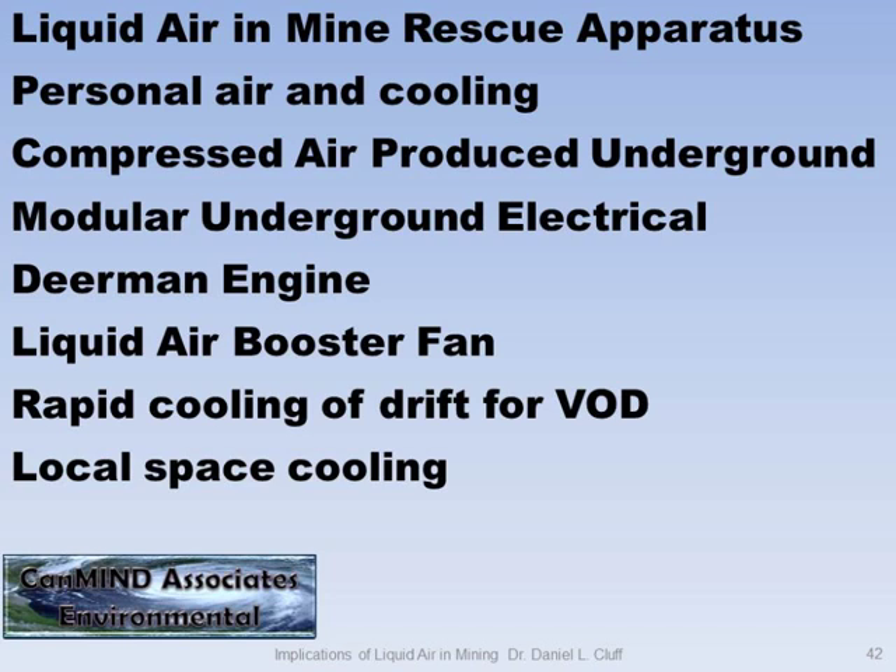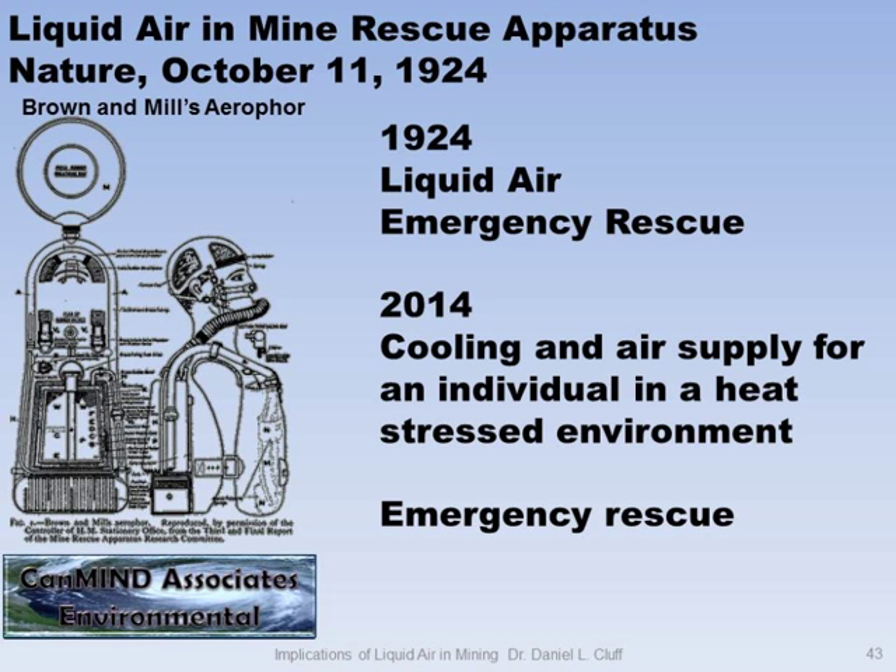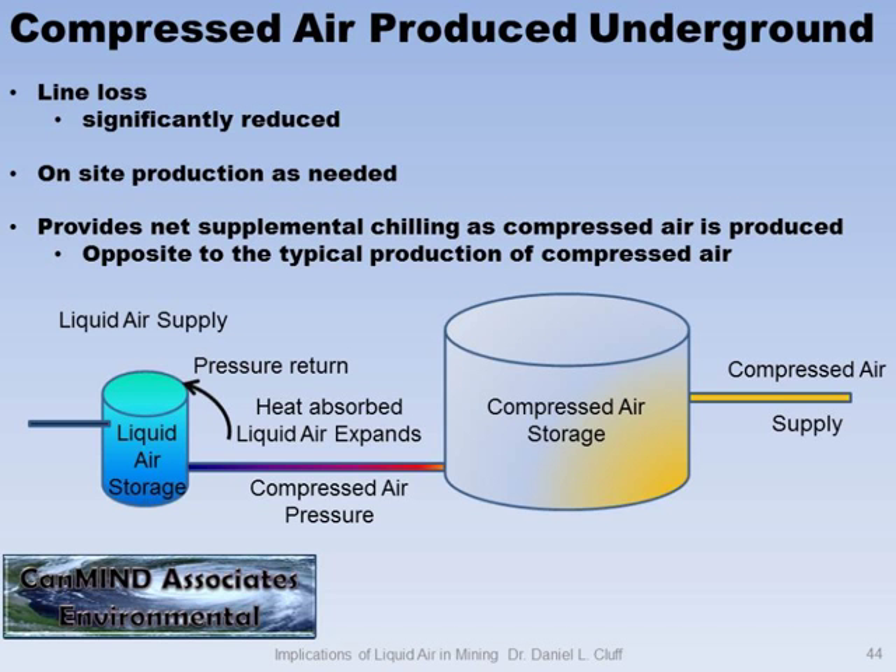Auto-compression is said and done — here's the other side of the story. Here's a bunch of things you can do, and we haven't actually done them yet. The idea is you're not going to change the mode of operation in your mine. This isn't going to impact the way you do things. And there's stuff like spacesuits — in 1924, Brown and Mill figured we could use liquid air spacesuits for miners. They came up with the design, and it appeared in Nature — that's a pretty powerful publication.